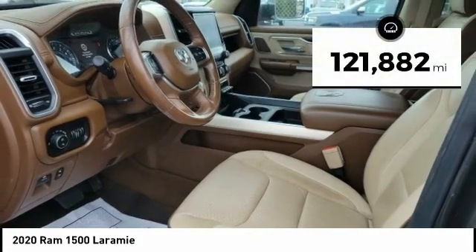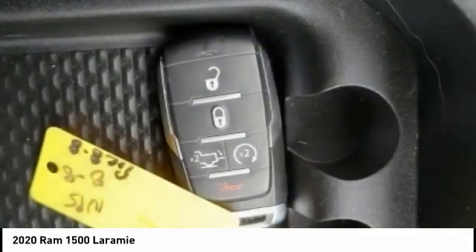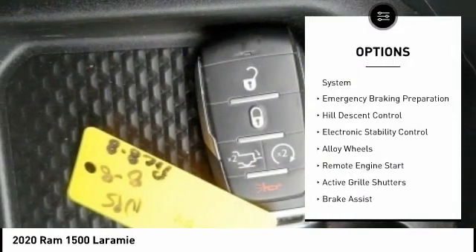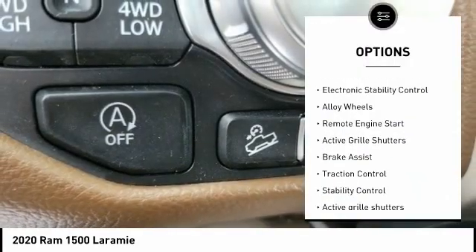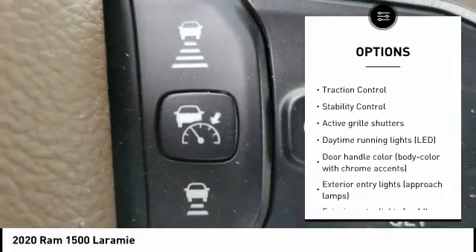This vehicle has less than 125,000 miles. Here are some of this vehicle's great options: tire pressure monitoring system, emergency braking preparation, hill descent control, electronic stability control, and alloy wheels.